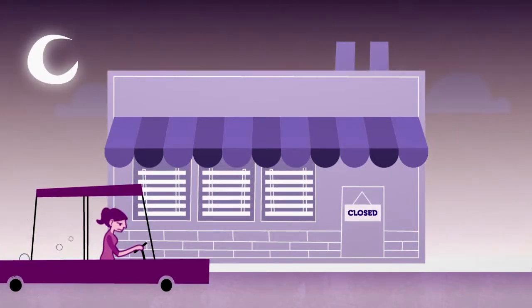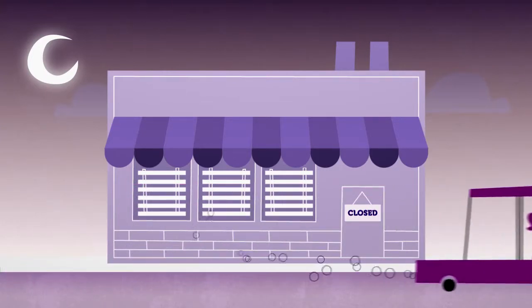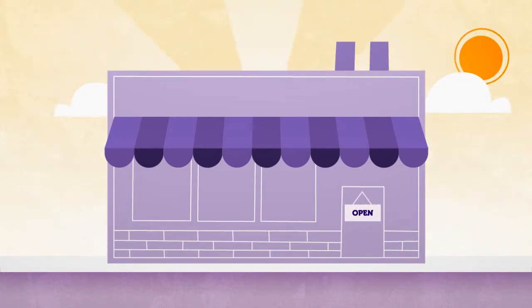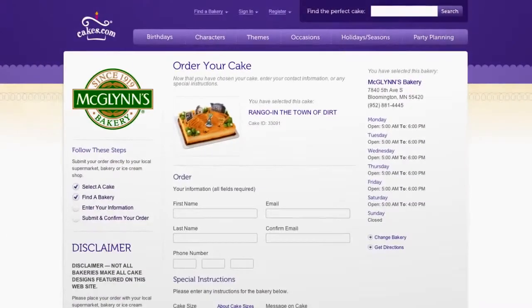Think of all the extra cakes you'd sell if your bakery were open 24 hours a day. With DecoPak's online cake ordering, your doors are always open. Through a customized online store, your customers can order cakes when it's most convenient for them, giving you a competitive advantage.